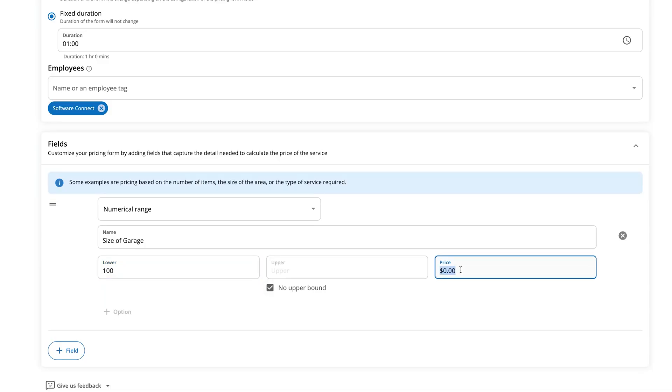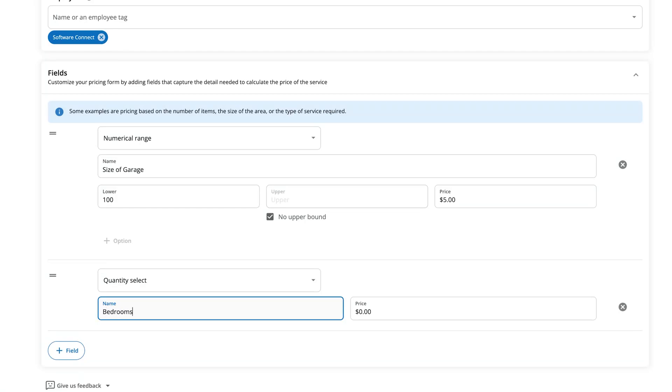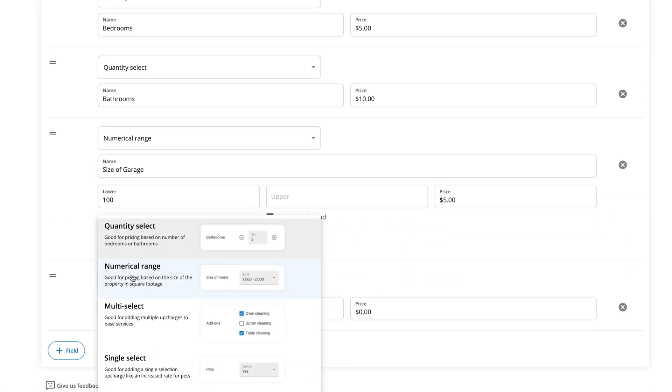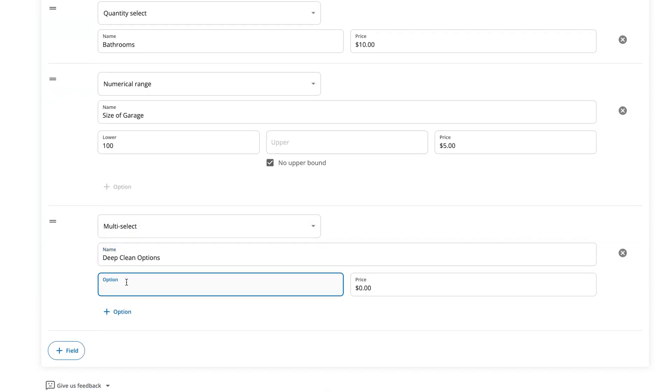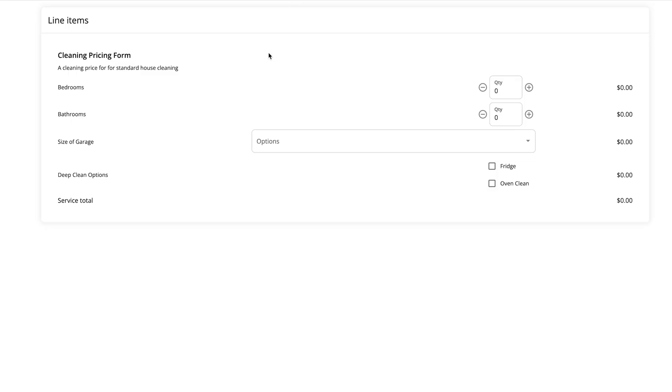For that, we'd use a numerical range. Then we'll add a quantity select to offer unique pricing for individual rooms in the home and let the customer select how many they need done. And finally, let's add a multi-select to offer deep cleaning for individual appliances. Once that's done, you can rearrange them if you'd like, then hit preview and save to see how it will look from your customer's point of view for online booking, or for what your tech and sales team sees in the field.